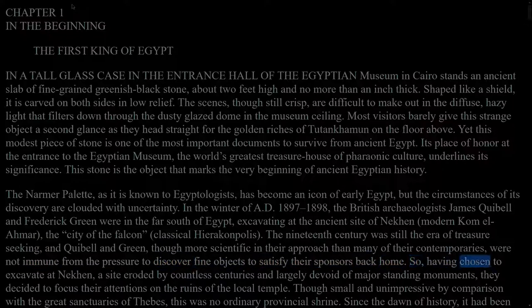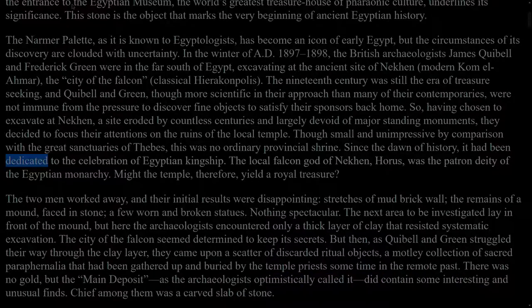So, having chosen to excavate at Nekhen, a site eroded by countless centuries and largely devoid of major standing monuments, they decided to focus their attentions on the ruins of the local temple. Though small and unimpressive by comparison with the great sanctuaries of Thebes, this was no ordinary provincial shrine. Since the dawn of history, it had been dedicated to the celebration of Egyptian kingship. The local falcon god of Nekhen, Horus, was the patron deity of the Egyptian monarchy. Might the temple, therefore, yield a royal treasure?